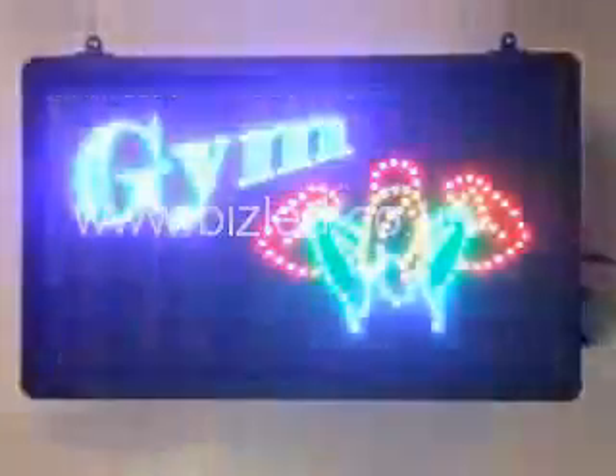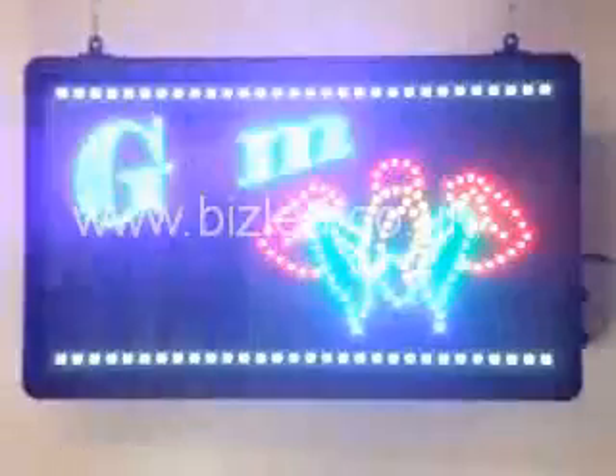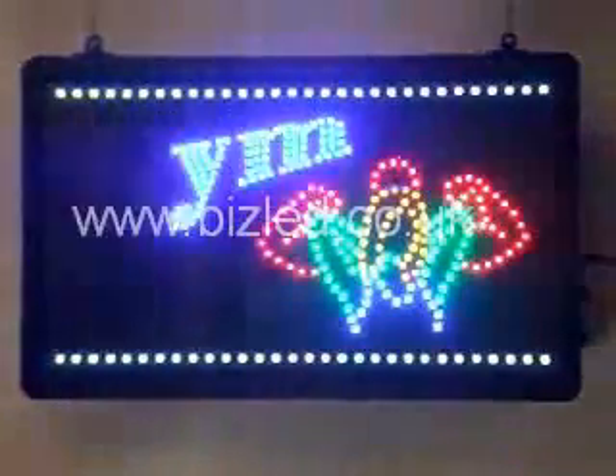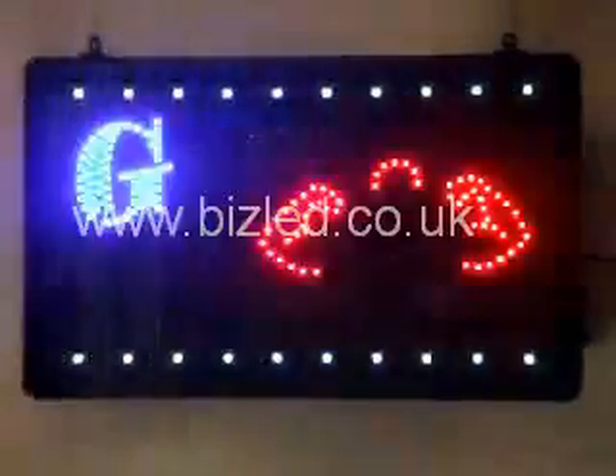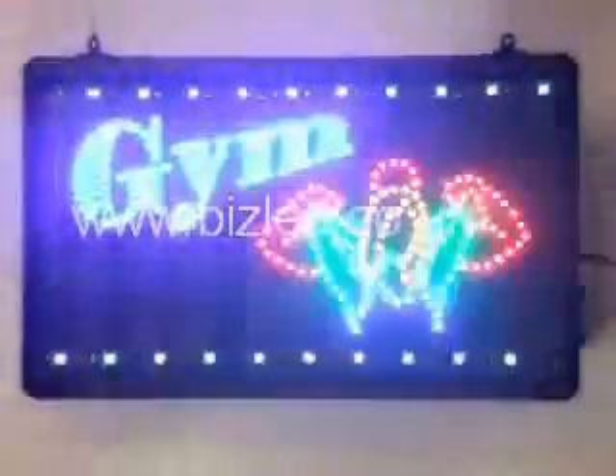We have three main settings. One: stationary. Two: slight animation. Three: full program animation.